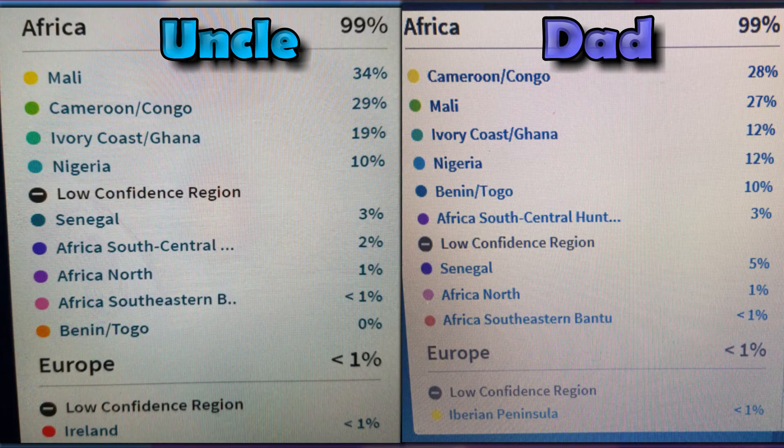Also with GEDmatch, you guys saw that I had results of Mali — that was one of the higher results that came up several times throughout the various DNA tests. It's just really crazy results and I'm gonna put these side by side so you all can look at both. It's also interesting how my dad has 10% Benin/Togo while my uncle has 0% — he didn't get any of that DNA.